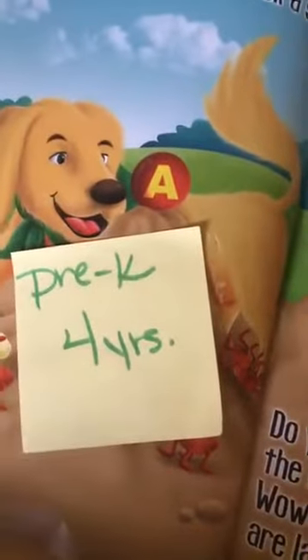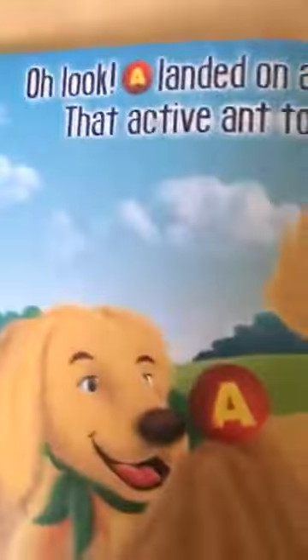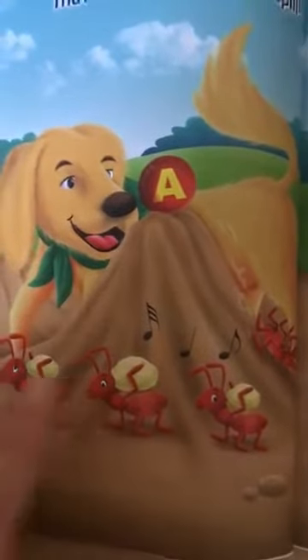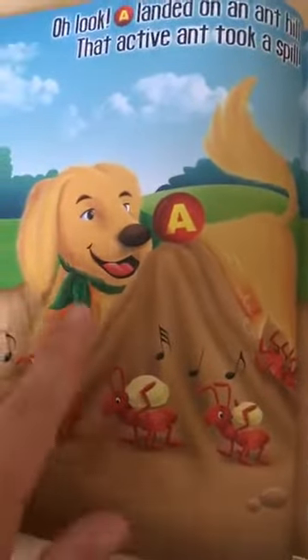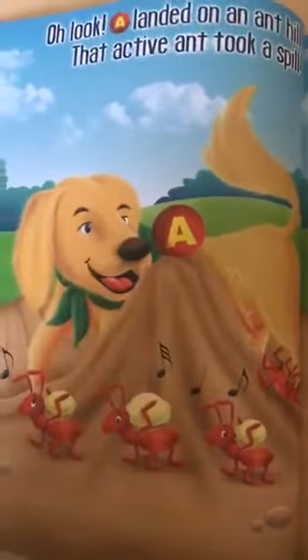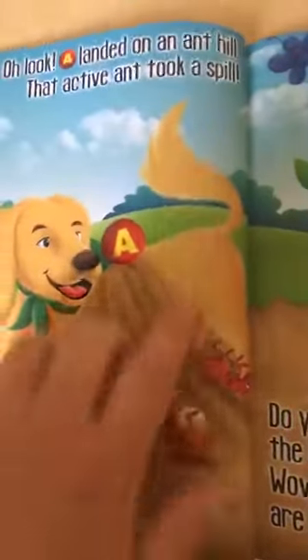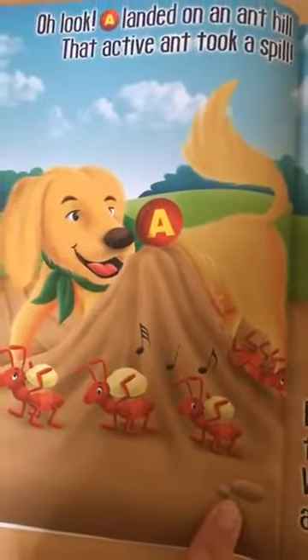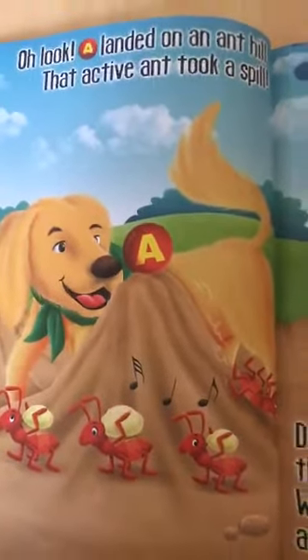Now what about my 4-year-olds, my pre-kindergarteners? These kids can handle the whole story. So I'm going to read: 'Oh, look. A landed on an anthill. That active ant took a spill.' Look at all those ants on the anthill — there are 1, 2, 3, 4 and they're red. The puppy was trying to chase the A ball. I'm going to add in more language now. It says 'an active ant took a spill' — that means one fell down. Do you see the one that fell down? He was running up the hill to get the ball and he fell down. Poor little ant. So I added in a lot more language for my 4-year-old.